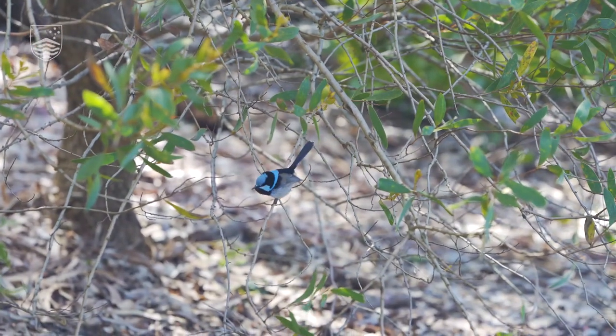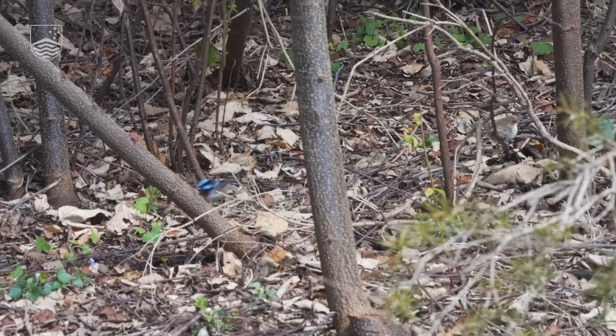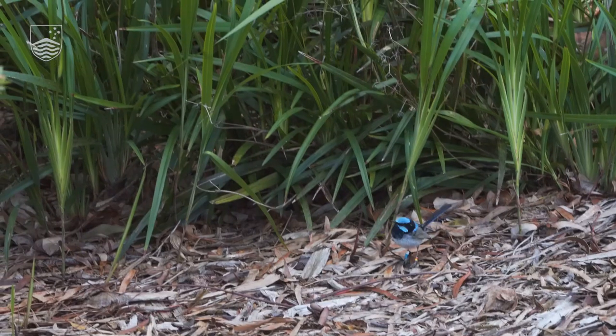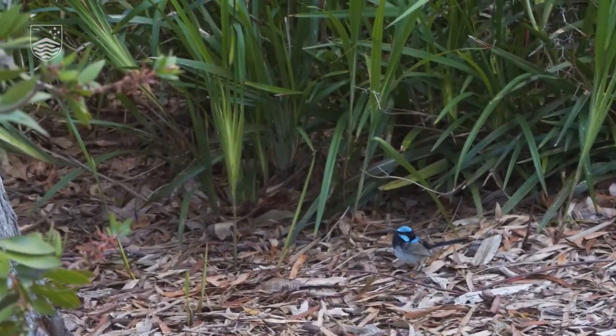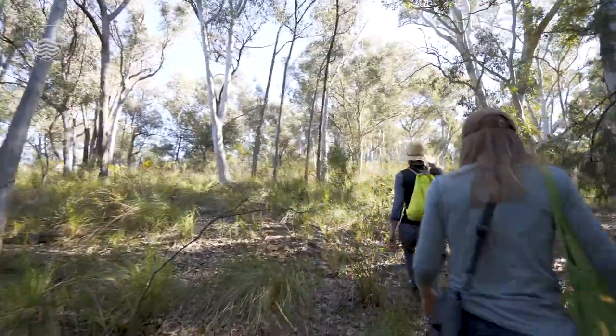Superb fairy wrens are notoriously salanderous. I think about three quarters of young are not sired by the male at home. We have a pedigree picture which won't make sense to almost anyone except the people involved in the project, but you can see the really successful lineages that we've witnessed over the last 35 years.